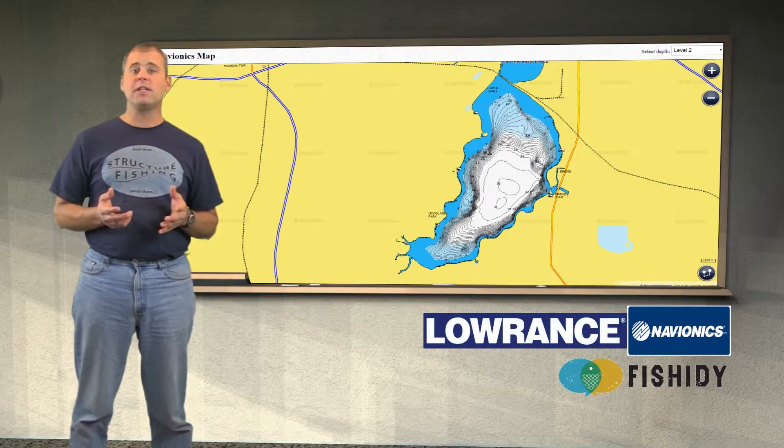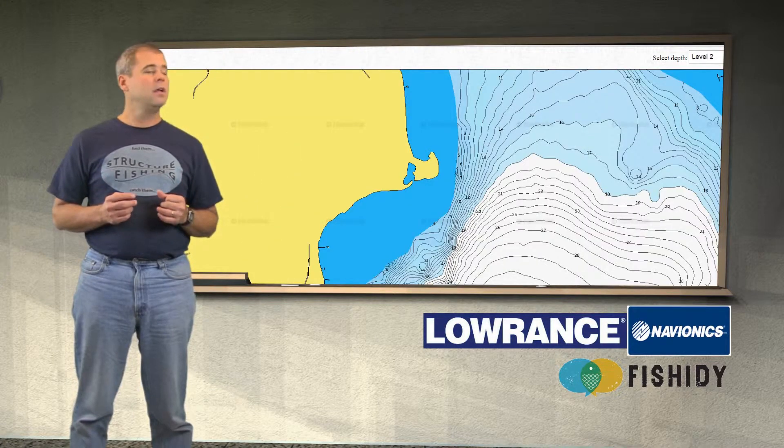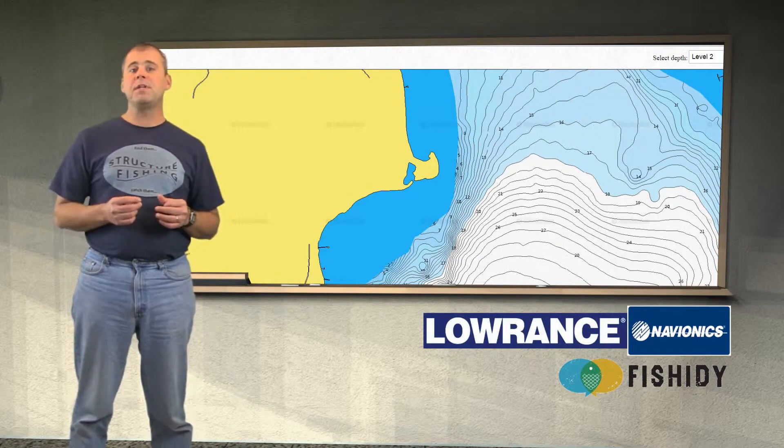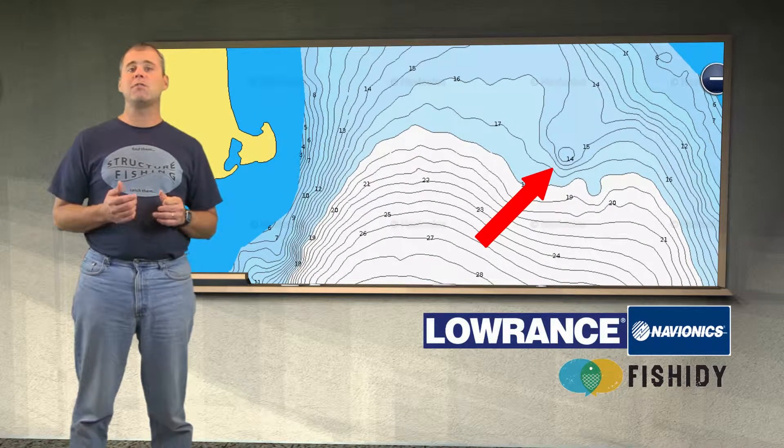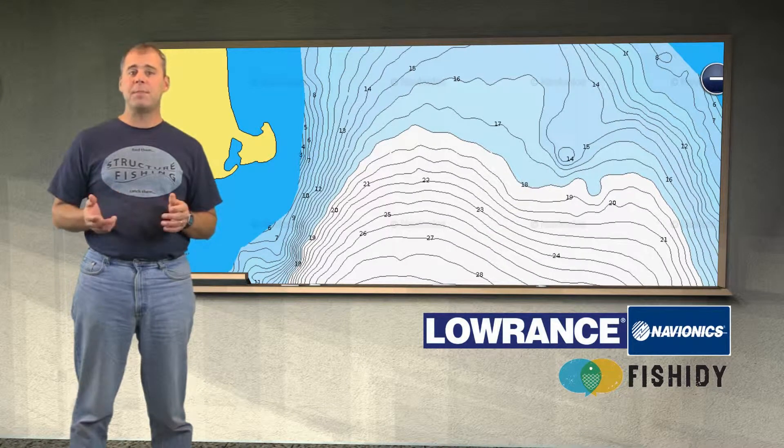As you can see, this lake has one big deep water basin. Let's try to see if we can find any structure situations. Starting at the far north end of the lake we mostly see rather flat gradual sloping areas. There is a hump indicated at 14 feet, located in what looks like a mostly flat area. We would check it out but we would not likely spend much time in this area.